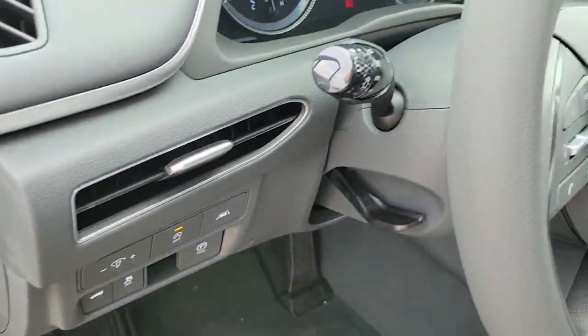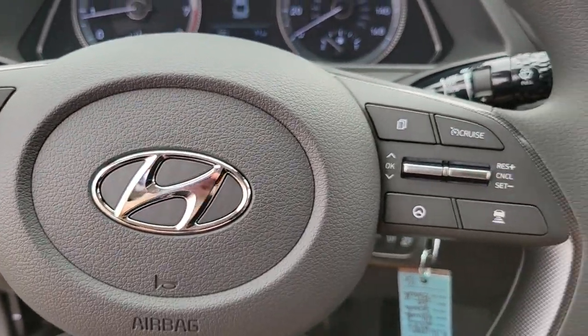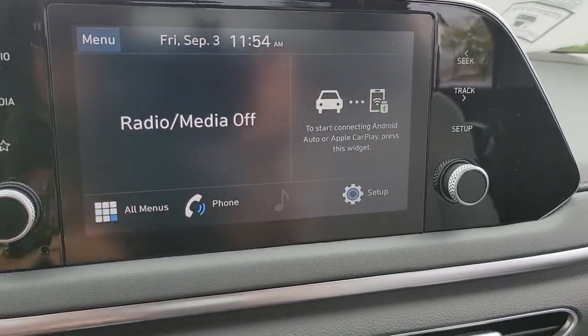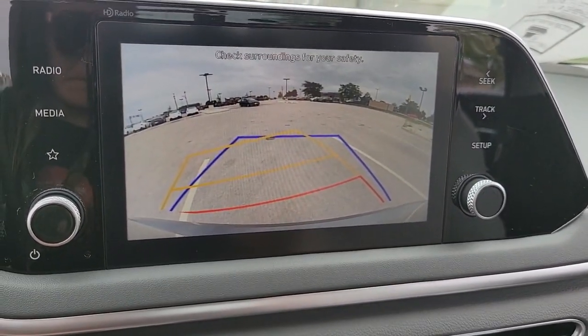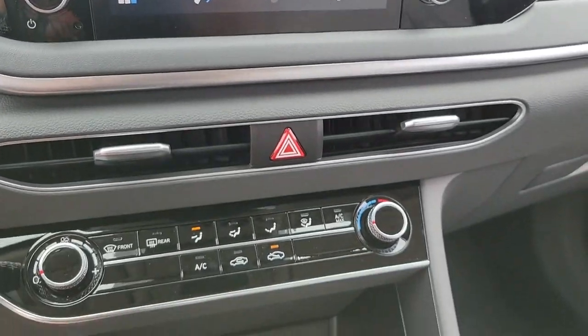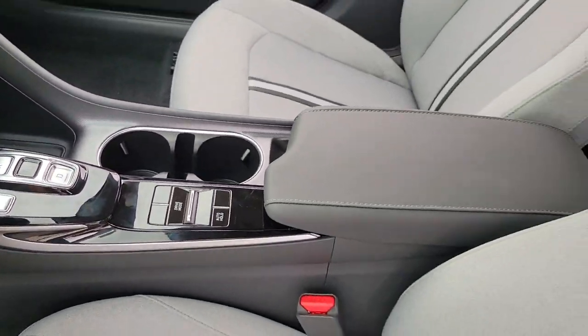make this midsize four-door your go-to family sedan. These are just some of the great options this vehicle comes with: keyless entry, backup camera, lane keeping assist, adaptive cruise control, Bluetooth connection, aluminum wheels, steering wheel audio controls, stability control,